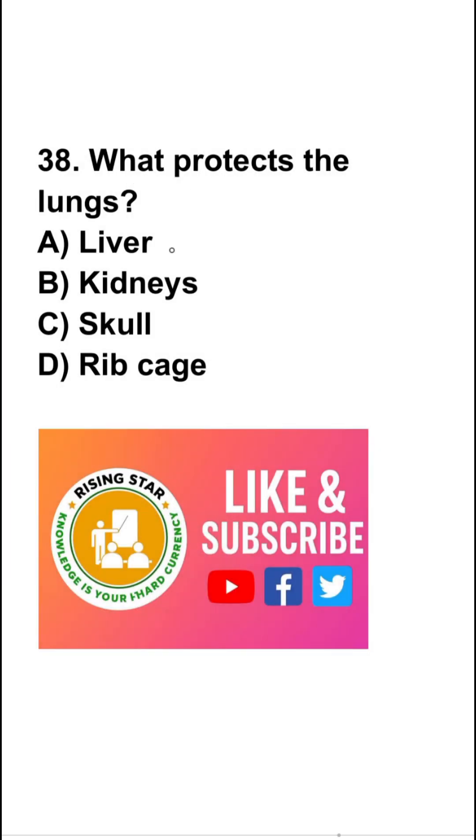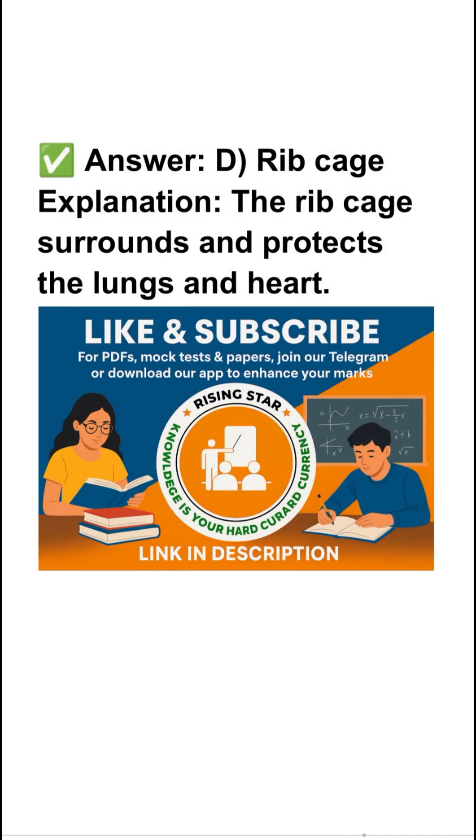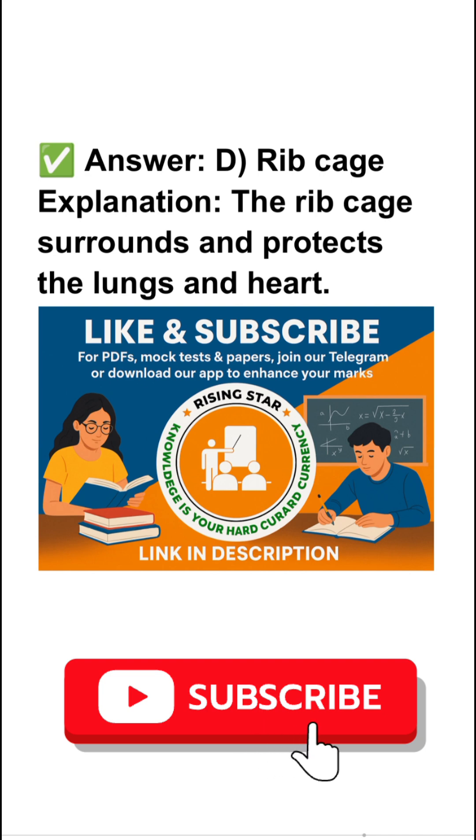What protects the lungs? Liver, kidney, skull, or ribcage? Ribcage is the right answer. The ribcage surrounds and protects the lungs and heart.